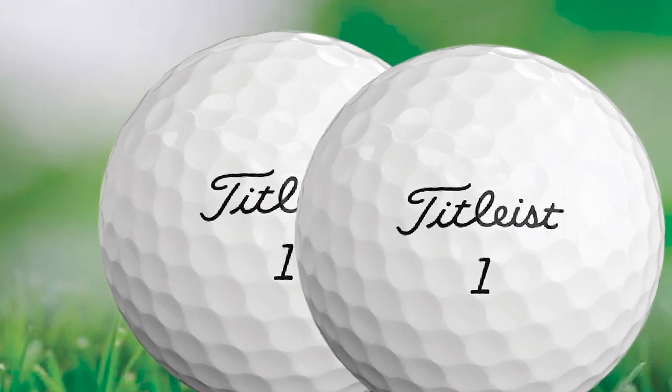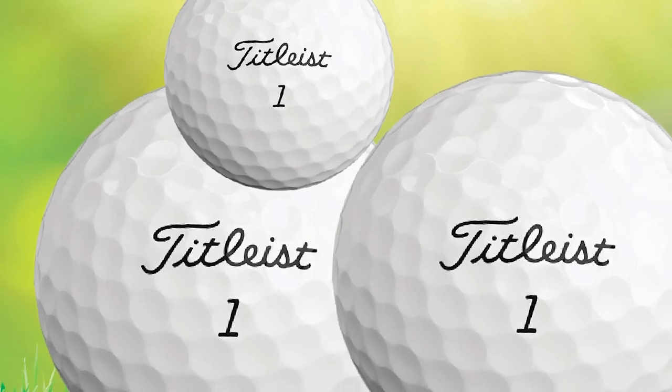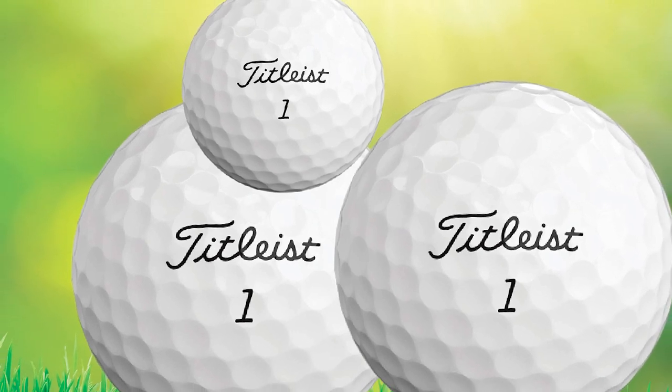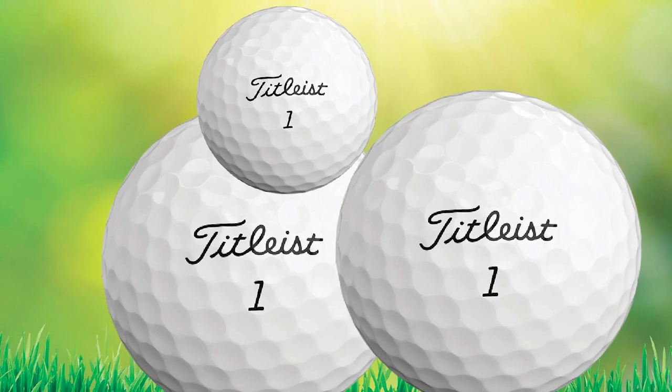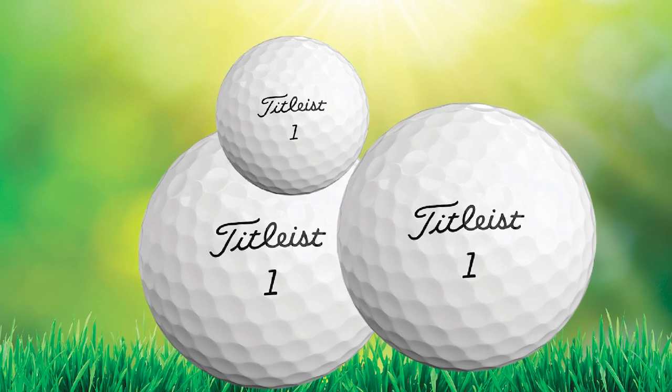The special dimple design cuts down on side spin for shots that come from a driver or long iron, making it a perfect ball for anyone having trouble with side spin. It's no wonder that the Titleist Pro V1 has so much PGA Tour support — it really is one of the softest and best performing golf balls on the market.